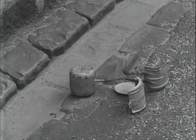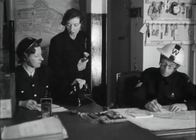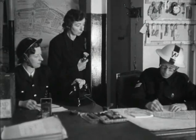These bombs will never be dropped singly. If you find one, it means that there are others about. So report it at once to a warden or to the police.